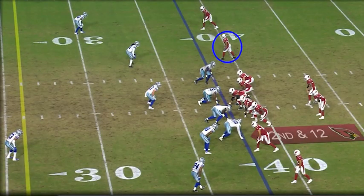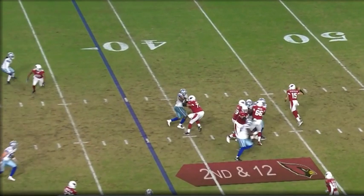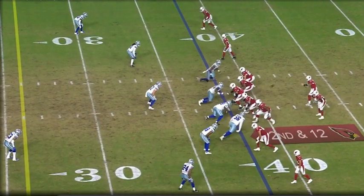When you think about Rondale Moore, you think about speed and the insane ability to make plays after the catch. But before we go over all the plays that showcase those talents, first I want to look at the details and the little intricacies in his route running that make him a complete receiver.